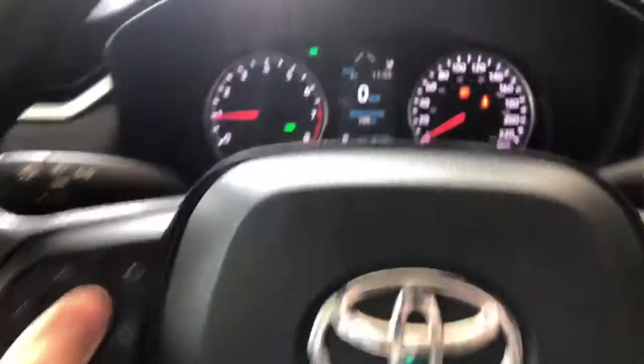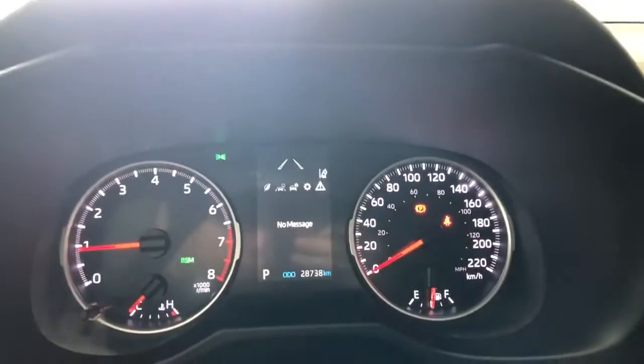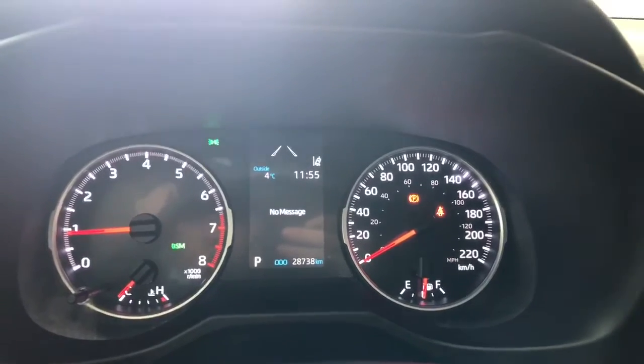You also have arrows on the left side. This allows you to cycle through your multi-information display, where you can also see this RAV4 has 28,740 kilometers on it.